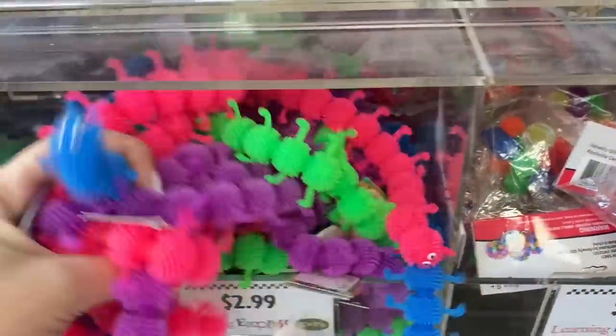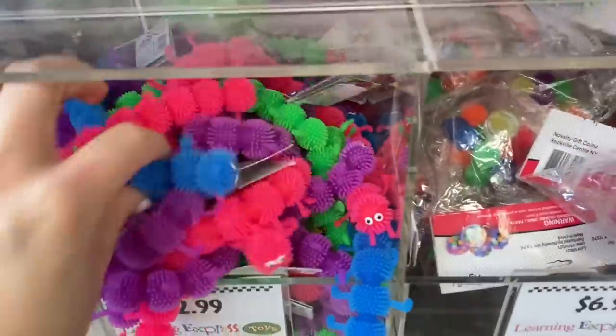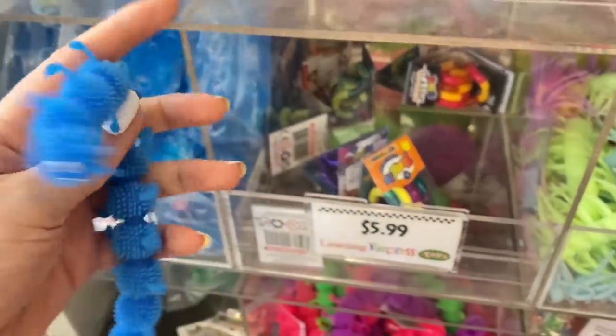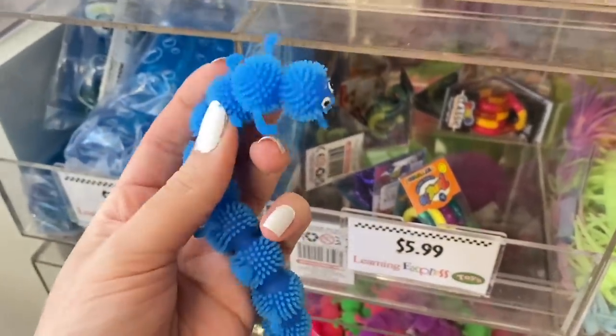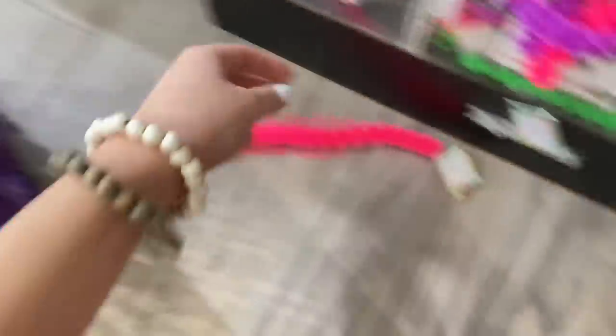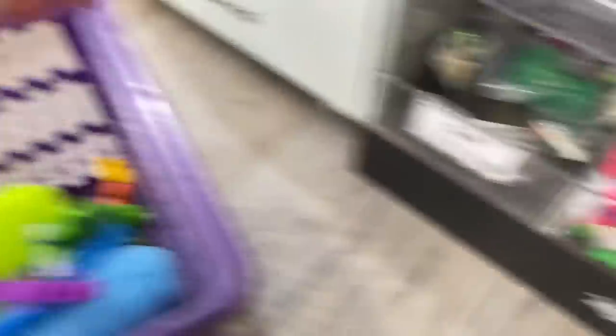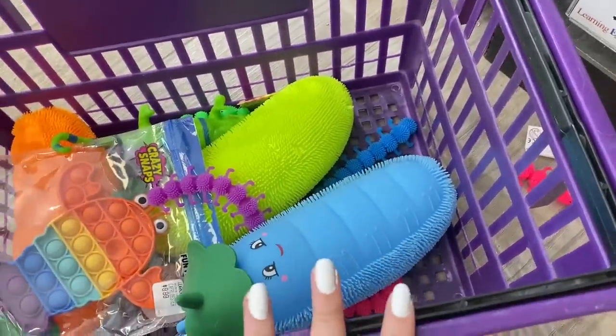Guys, we hit the jackpot down here. Look at all of these caterpillars! I am obsessed with these. Literally I want them in every color that they come in. So we're going to get dark blue, hot pink, purple, and obviously green. Our basket is already starting to fill up.